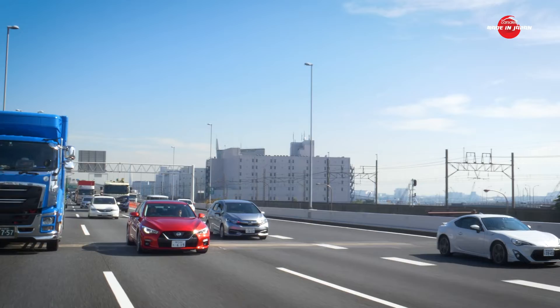This is not level four autonomy — it's not even technically level three. This isn't eyes-off driving, but it's still very impressive.